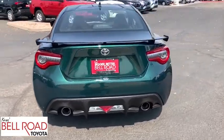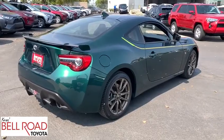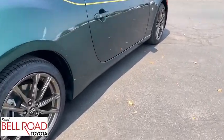Not only does the exterior supply a bold look, but the interior will remind you that you're sitting in a premium vehicle. This vehicle has less than 5,000 miles.